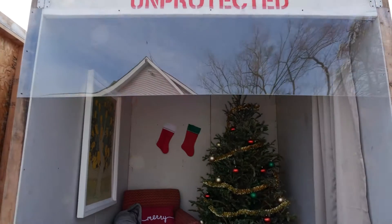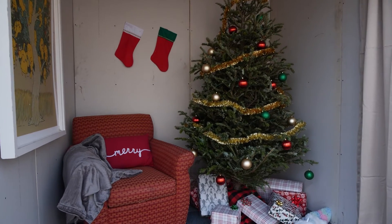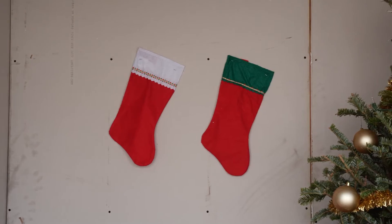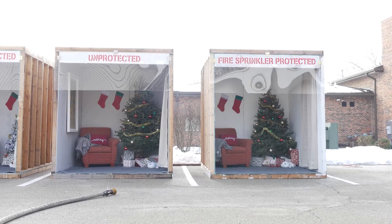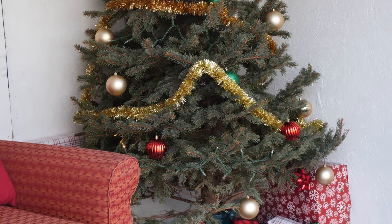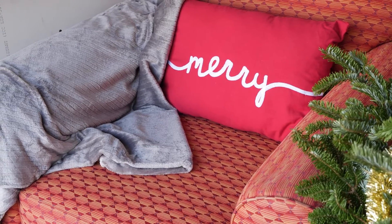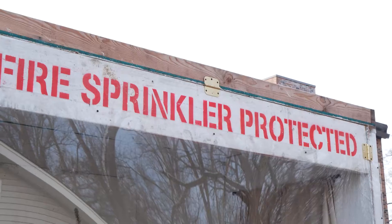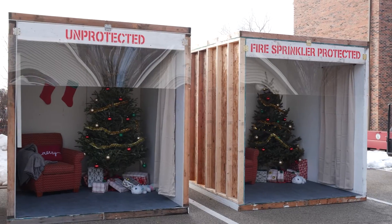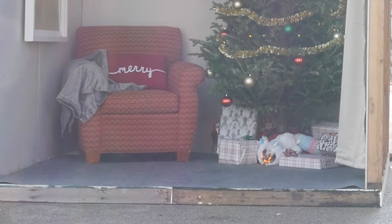Now we'd like to show how quickly a Christmas tree fire can spread. This demonstration also shows how a room protected with a fire sprinkler can stop a fire from becoming deadly. Here are two identically furnished rooms. Each room has a natural Christmas tree that was cut a few weeks prior to this demonstration. The only difference between the two rooms is that the room on the right is protected with a home fire sprinkler. The room on the left is not protected. Let's see what happens when a fire begins under the tree.